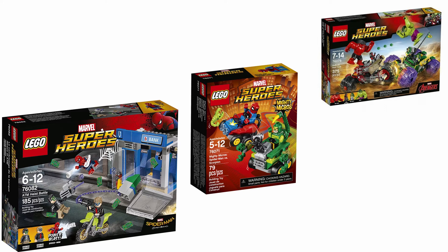But then we have sets like Mighty Micro Spider-Man versus Scorpion, the Milano poly bag, the ATM Heist Battle, and Hulk versus Red Hulk — all pretty crappy sets. The ATM Heist Battle from Spider-Man Homecoming is probably my least favorite set of all time. Instead of getting Ned Leeds, MJ, or Flash Thompson, and maybe the homemade Spider-Man costume, we got the same Spider-Man costume we've seen five times with two lame extra minifigures and a crappy-looking bank and motorcycle.